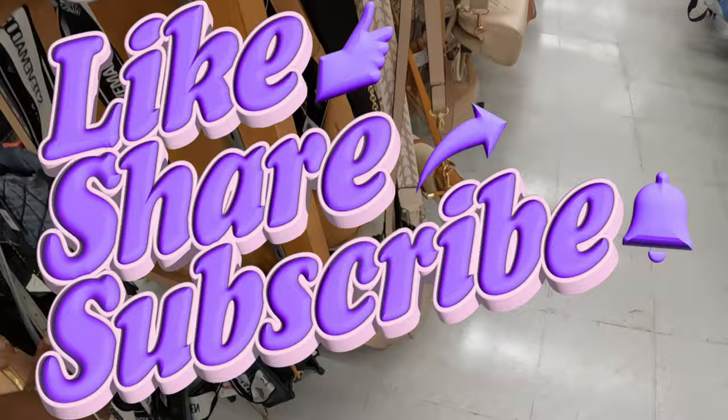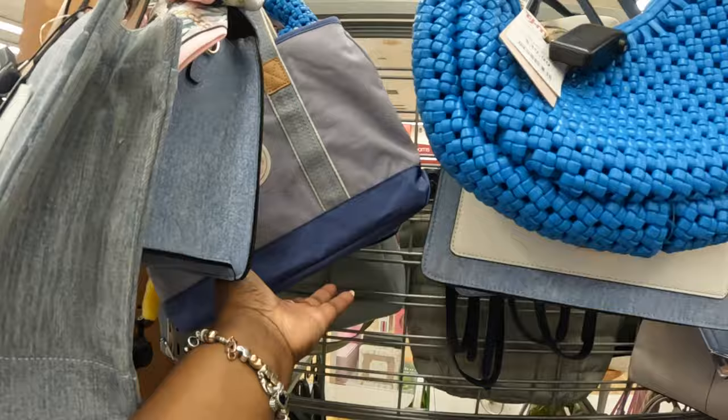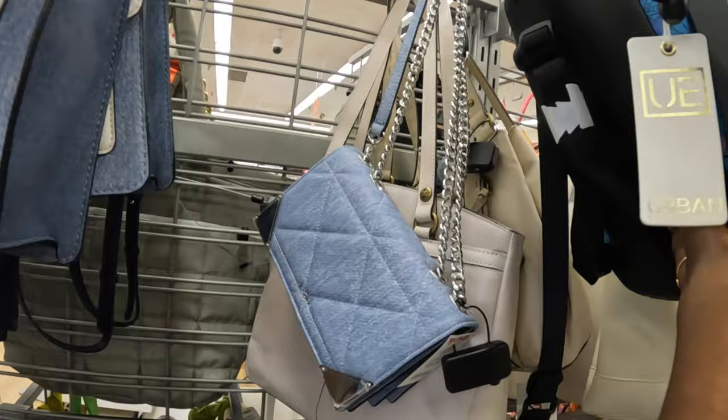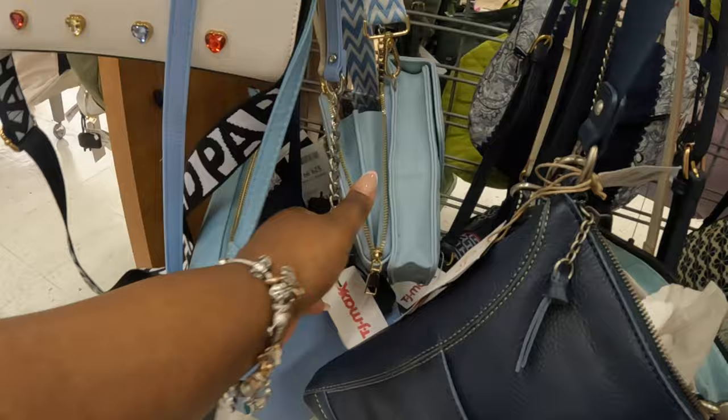All right, let's see what's in here. True Religion — $35. Aldo's — $35. Kipling — that is $50. $40. This one is $25. There's the Aldo that we've seen a few times. Carl Lagerfeld — $70 again.